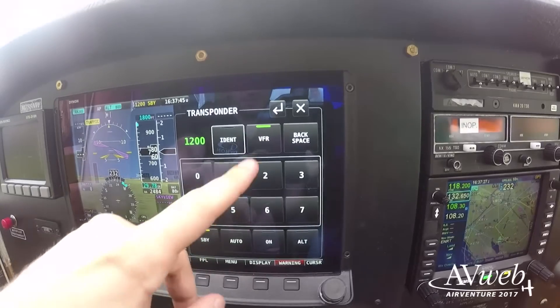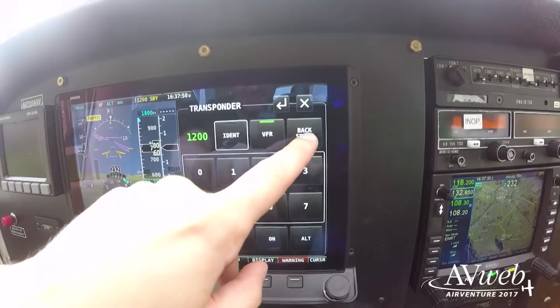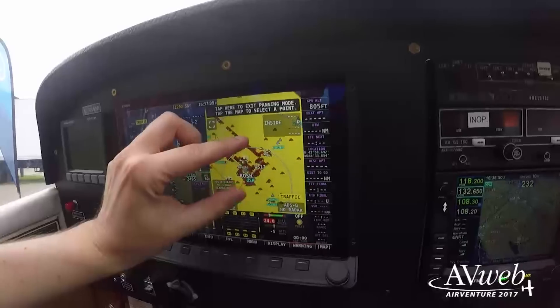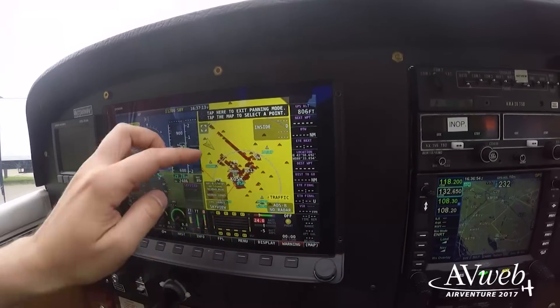In the Cessna 172 we have a single Skyview HDX system, and it has primary flight instruments, engine instruments, mapping, and a transponder with ADS-B in and out — it really has everything. We also have an EFIS-D10A, which is an independent backup secondary set of flight instruments. You'll see there's nothing else in the panel, really — there are no steam gauges.